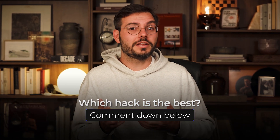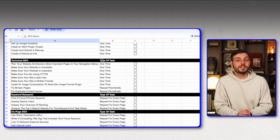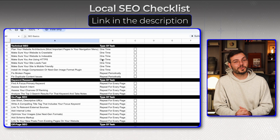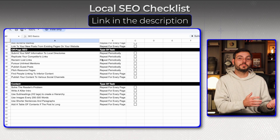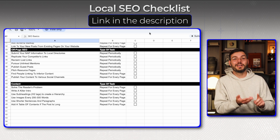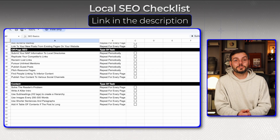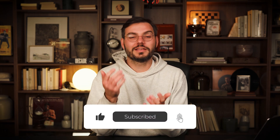Those are seven untapped hacks you can implement today — not next week, today. Let me know which one you think is the best and which one you'll be tackling first. If you want to dominate local search completely, grab my local SEO checklist in the description — I've used it to help hundreds of businesses go from invisible to booking out their calendars. It's free and comprehensive. If you want to see more videos like this, hit subscribe and give this video a like. Thanks for watching!